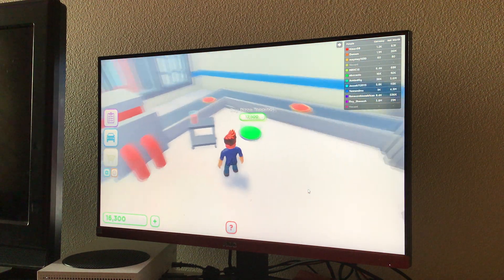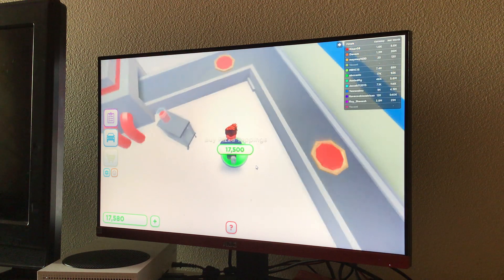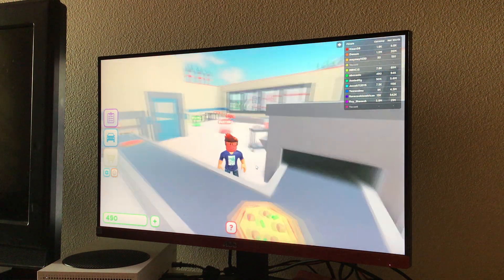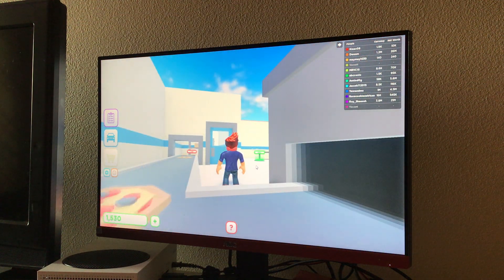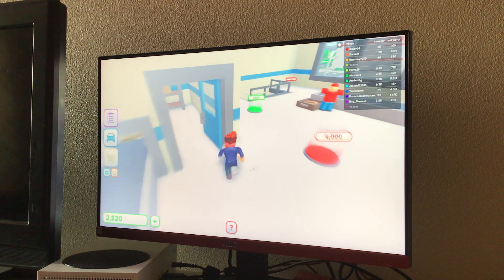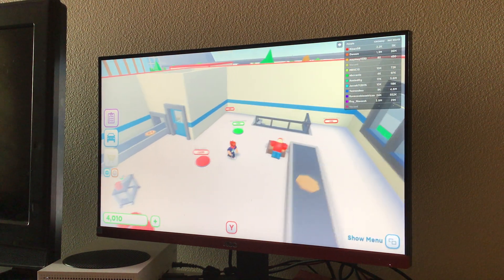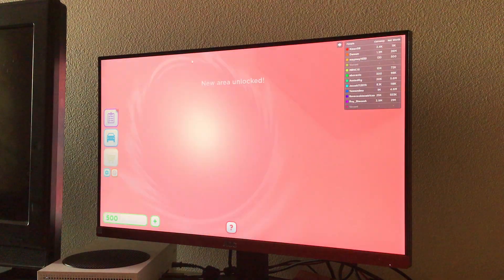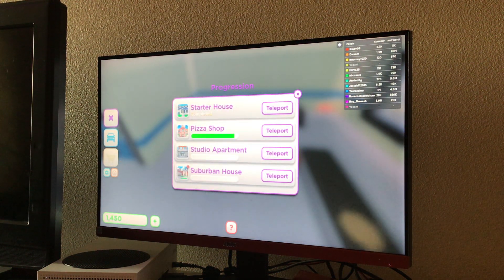Oh, I almost just stepped on that. There — now I add the toppings onto it. Okay, let's buy the next pizza maker. Let's just buy the roof. Wait, I unlocked the new area! Let's buy these — see, now I can get the suburb house.